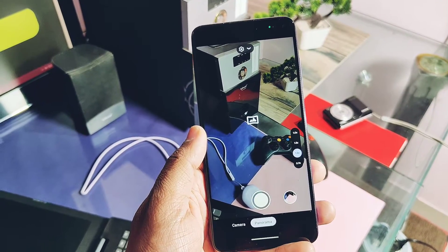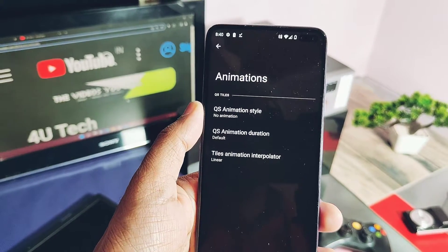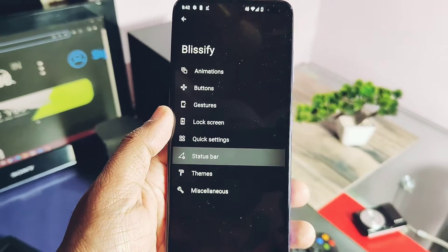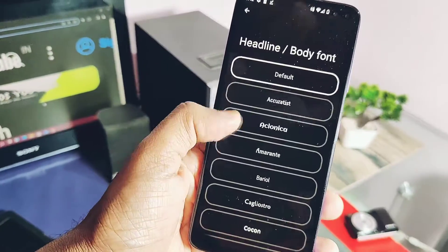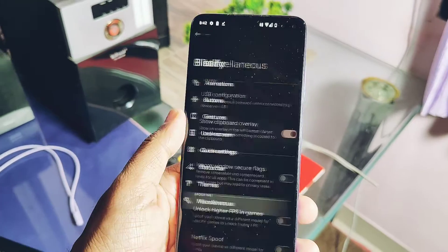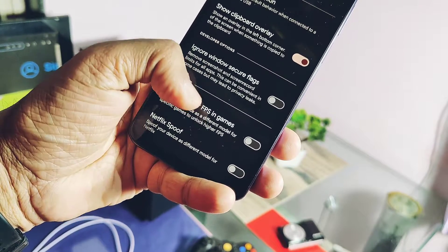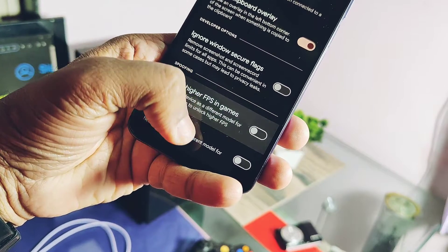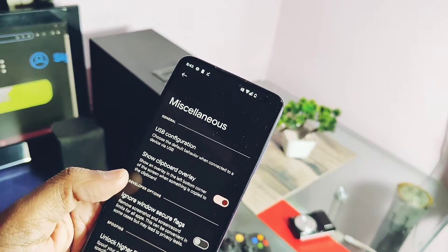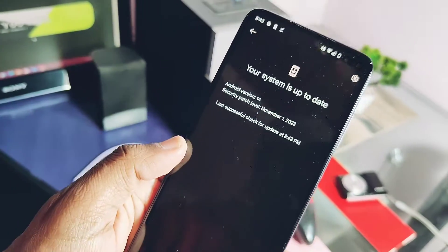Some things are buggy, which we'll discuss later. The ROM has lots of customizations available under the Blissify tab in Settings, including QS panel animations, button customizations, gesture control, lock screen customization, QS panel settings, and status bar customizations. Theme customizations are available with fonts, icon packs, signal, Wi-Fi icon shapes, and Now bar style. Under the Baseline setting, Google has unique features like show clipboard overlay tile, ignore window secure flag — which helps take screenshots of secure banking applications — and unlock higher FPS in games to enable 90 FPS in games like BGMI. The ROM officially supports OTA system updates within the Settings application.